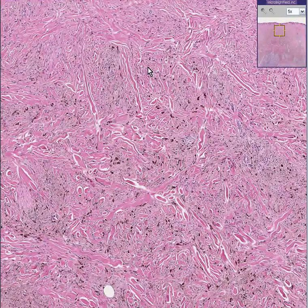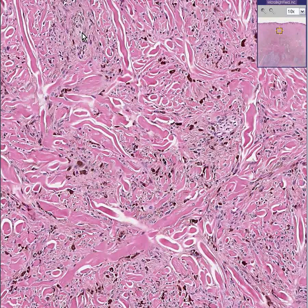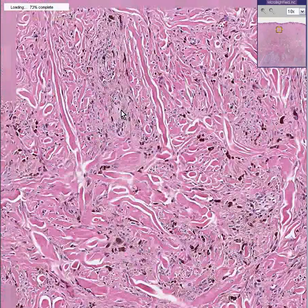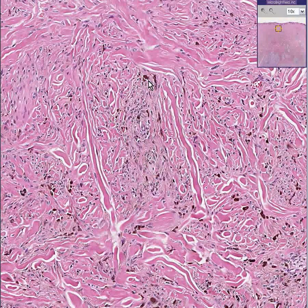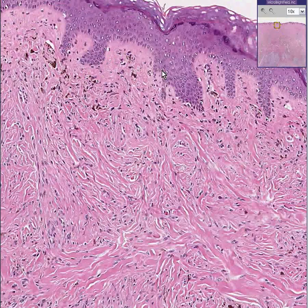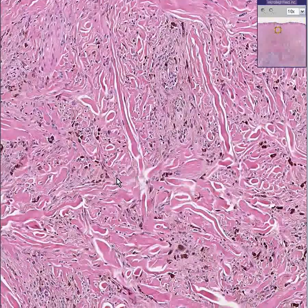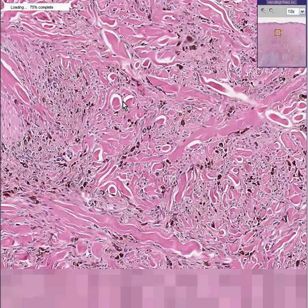This is a nevus. All of these cells here that are spindly and have pigment — and the pigment is melanin, which you could prove by any number of stains — are nevus cells. Some of the more collagenous cells between these groups of spindly pigmented nevus cells are fibroblasts with collagen. Notice not many of these nevus cells involve the junctional area, so it's not a junctional nevus. Notice most of them are spindly and most of them are pigmented.